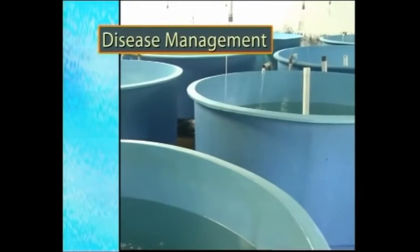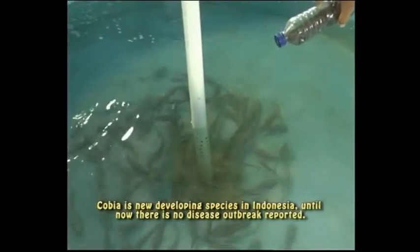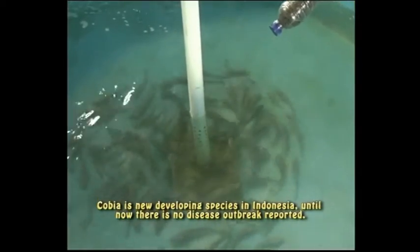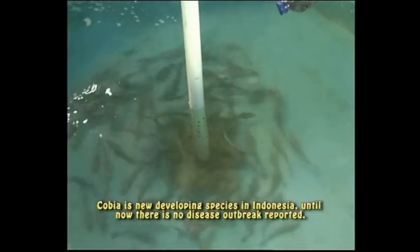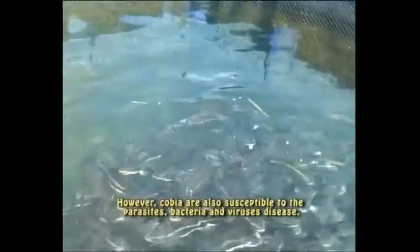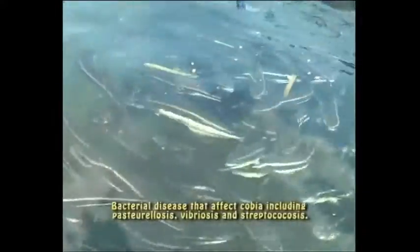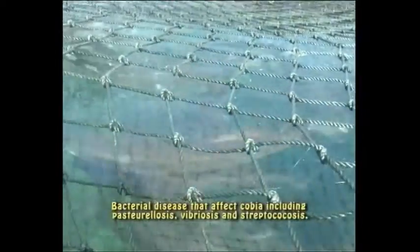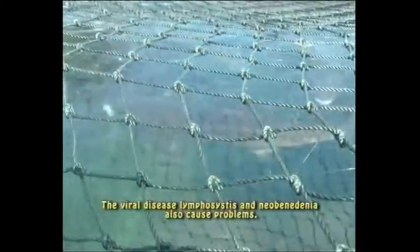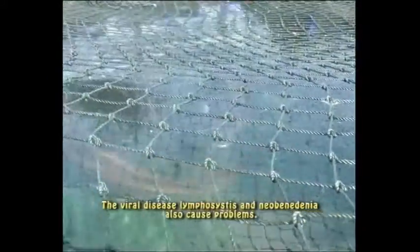Pengendalian hama dan penyakit. Budidaya ikan kobia di Indonesia baru berkembang dan sampai saat ini belum ada laporan mengenai jenis-jenis penyakit yang menyerang ikan budidaya ini. Tetapi kobia juga rentan terhadap serangan parasit, bakteri, dan virus. Bakteri yang menyerang kobia adalah Pasteurellosis, Vibriosis, dan Streptococcus. Sementara virus adalah Lymphocystis, dan parasit yang biasa menyerang adalah Microsporidea, Trichodina, dan Neobenedenia.